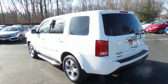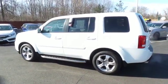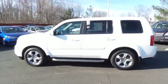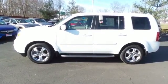It only has 20,000 miles, it's gone through a comprehensive 182-point inspection, and it's backed by a seven-year, 100,000-mile powertrain warranty.